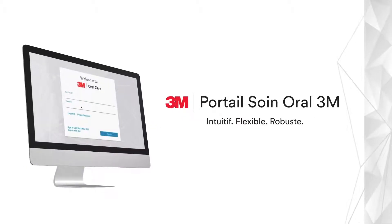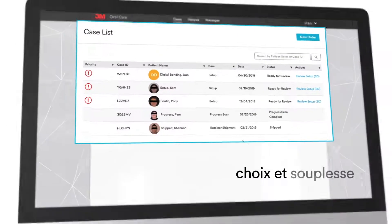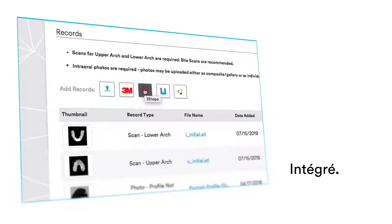The 3M Oral Care Portal offers practitioners and their staff choice and flexibility at every step of the patient journey. Innovative, integrated, easy to use.